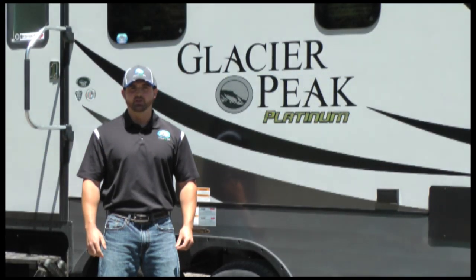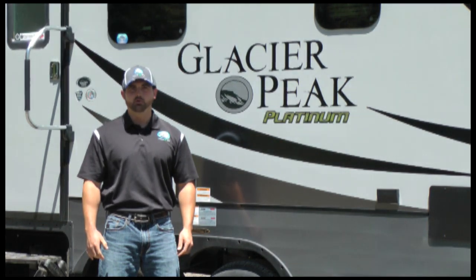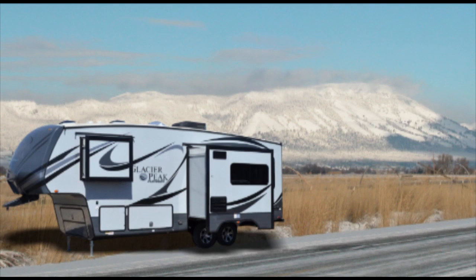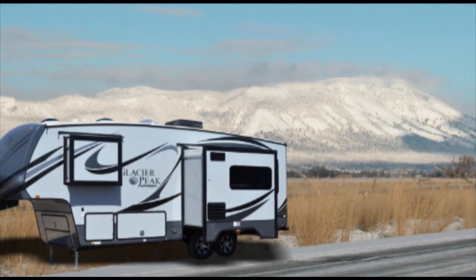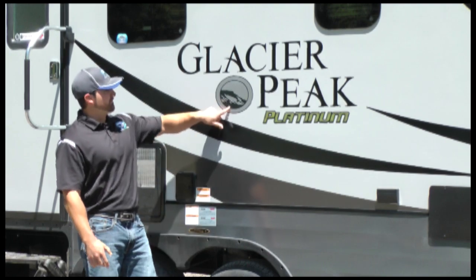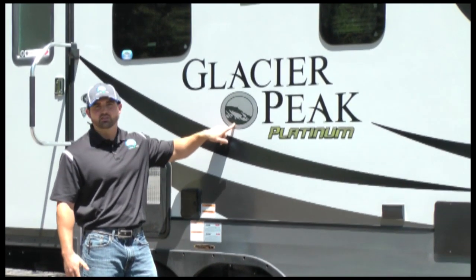Hello and welcome to the outdoors. My name is Talon J.O., U.S. Training Manager with Outdoors RV, located in beautiful La Grande, Oregon. Today we are up in the beautiful Mount Emily recreational area with the Glacier Peak 26 RDS Kokanee. As you can see here, Mount Emily is in our symbol — we work every day right underneath this mountain.